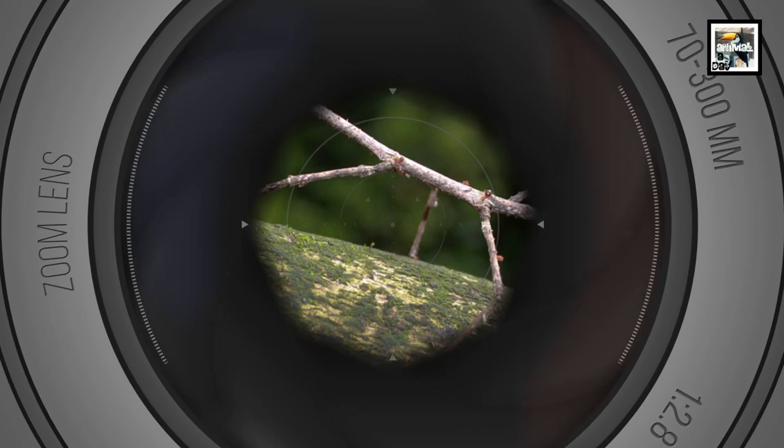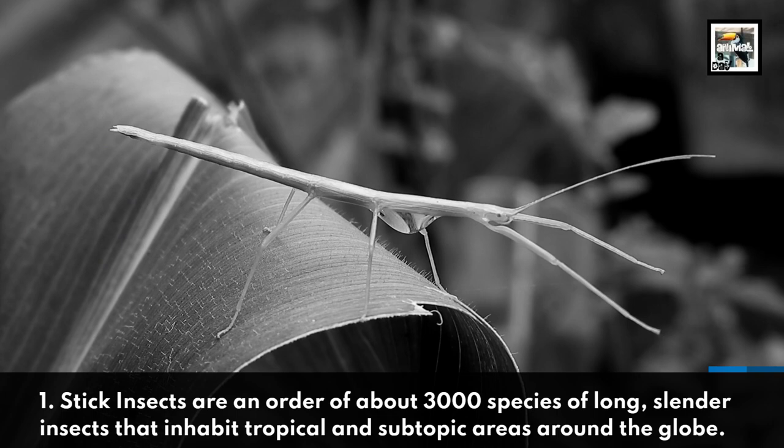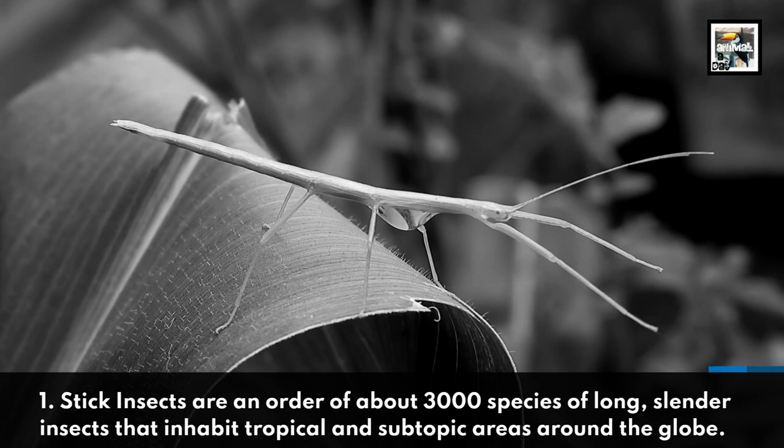Welcome to Animal A Day, S-Week! 10 Stick Insect Facts: A Sticky Soaring Stick. Fact 1: Stick insects are an order of about 3,000 species of long, slender insects that inhabit tropical and subtropical areas around the globe.